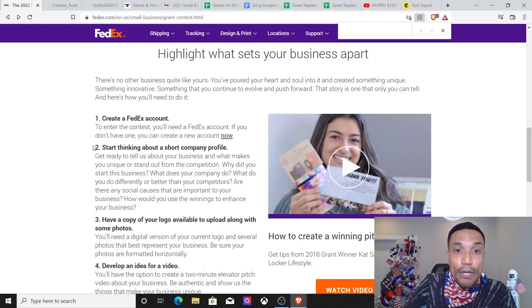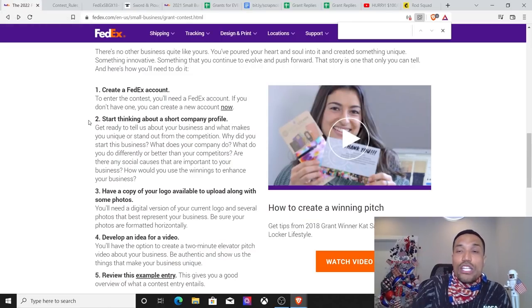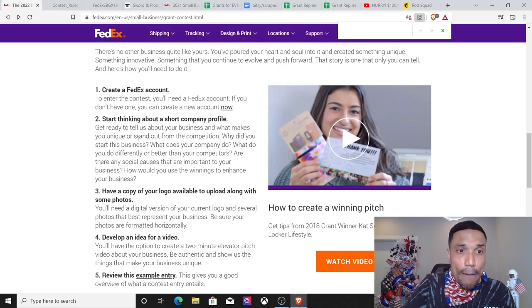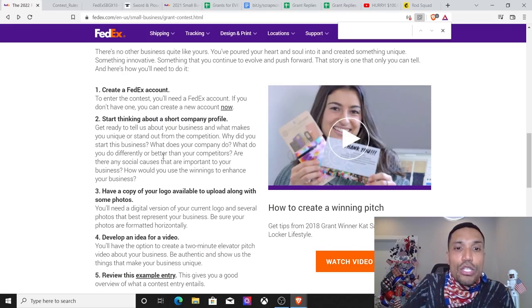Start thinking about a short company profile — that's what the scrap document is filled with: company profiles, how I started my business, the origination story. What makes you unique? What makes you stand out from the competition? Why did you start this business? What does your company do? What do you do differently or better than your competitors? Are there any social causes important to your business? How would you use the winnings to enhance your business?